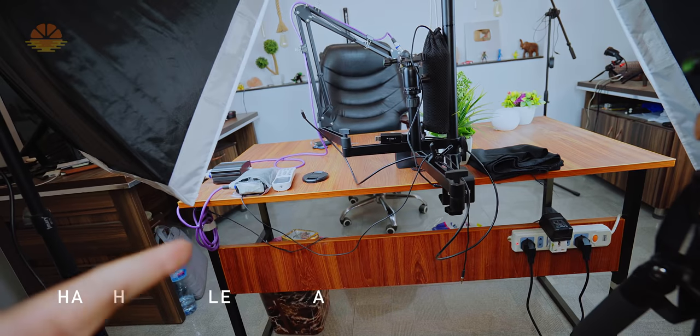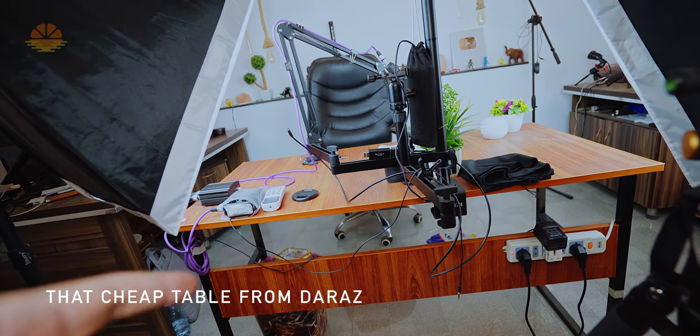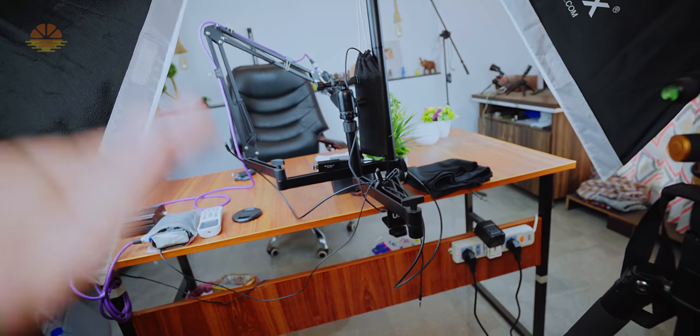My brother said my microphone was shaking, so that's why it's on the table. I absolutely hate this table but it's going to work for now. It is a great quality table — all the legs are made of aluminum.